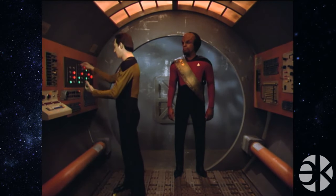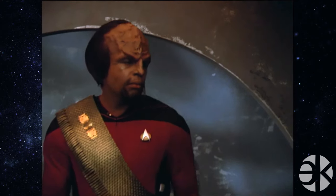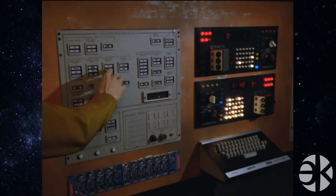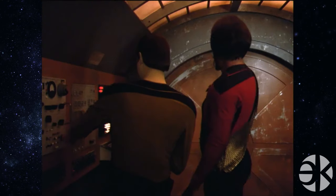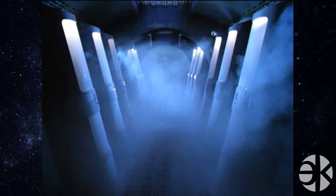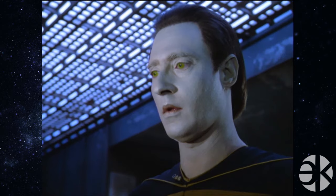Commander, request permission to investigate this vehicle. The opportunity to examine such an ancient vehicle does not come around very often. Be prepared to beam back before the captain returns. Data and Worf beam over to check it out. Data says there is an ancient solar generator still operating. But if you're nowhere near a star, which is most of space, that won't help you so much.